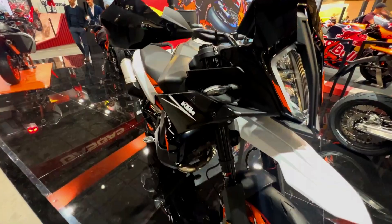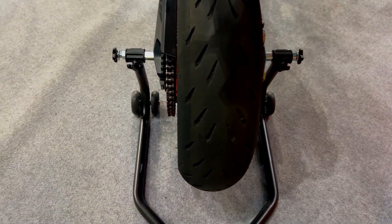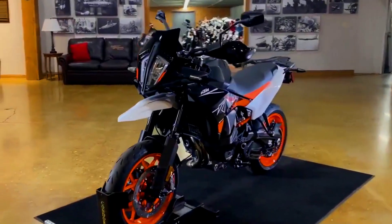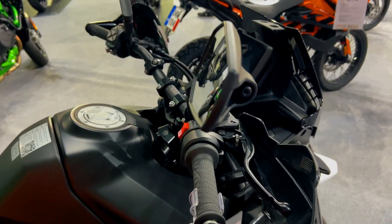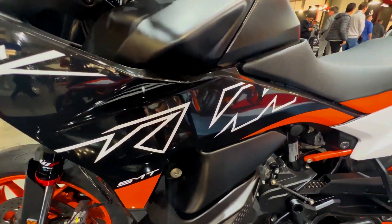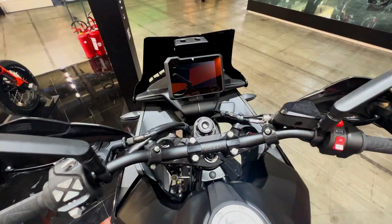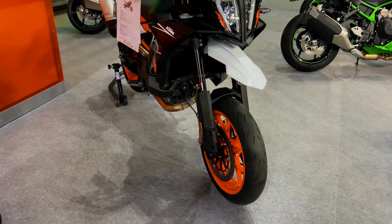When Italian manufacturer Gilera released the first production supermoto in 1991, KTM saw a golden opportunity to diversify its dirt bike business. The Austrian brand was struggling, but three years later KTM introduced its first four-stroke street bike, the 620 Duke. This motorcycle became the turning point for the brand, establishing its reputation for building agile, performance-focused motorcycles with plenty of attitude. Fast forward three decades, and KTM continues to push boundaries with the 2024 890SMT supermoto touring as its latest offering.